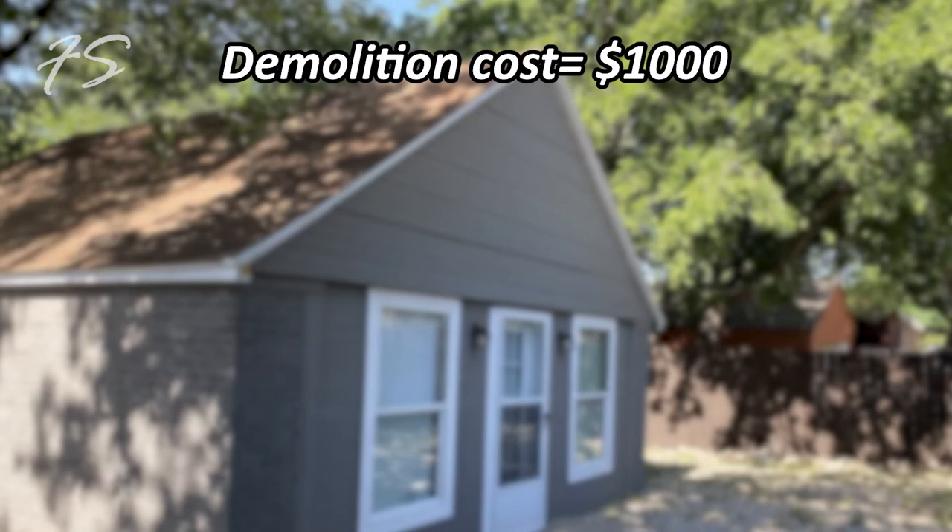The first thing we did was the demo. We gutted the place — took out all the ceilings, insulation, drywall, and flooring. There was a half-built bar in there that we tore out too. I had one guy come for a day, demo everything, and haul it all away for $1,000. We started with a clean slate.